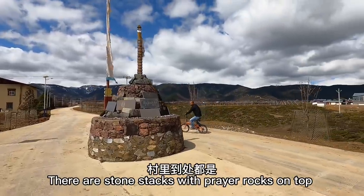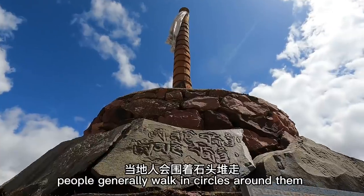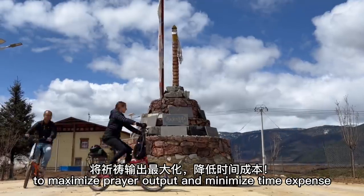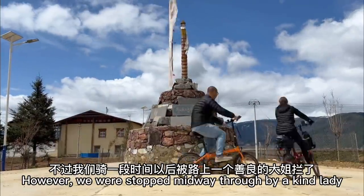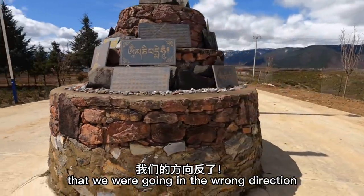There are stone stacks with prayer rocks on top scattered throughout the local villages. People generally walk in circles around them, and Wei suggested biking around one to maximize prayer output and minimize time expense. However, we were stopped midway through by a kind lady who informed us that we were going in the wrong direction.